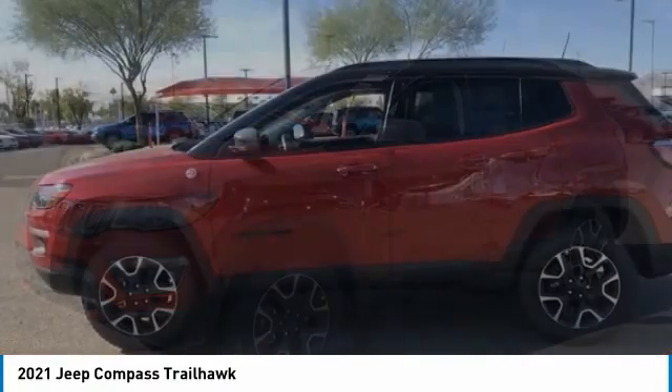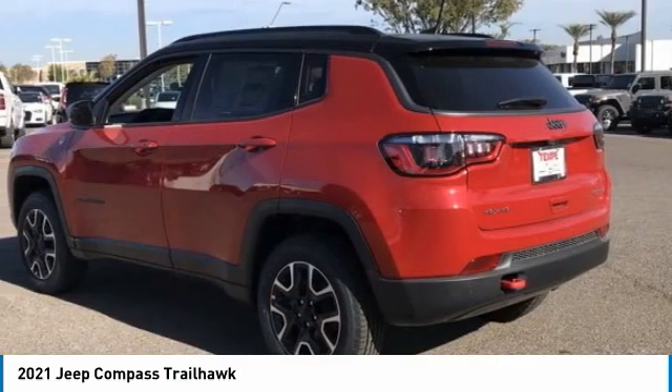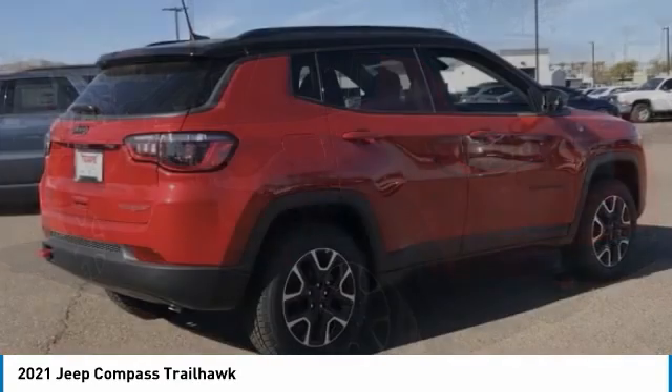Make a great choice today with the 2021 Compass. The Jeep Compass has a solid, sophisticated 16-valve engine.